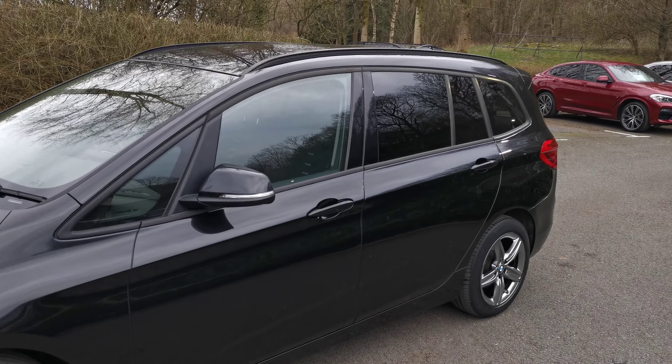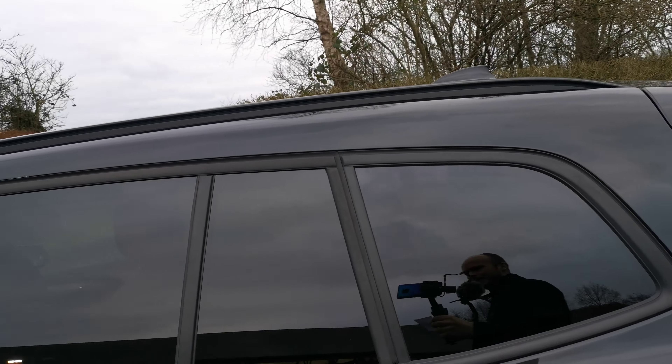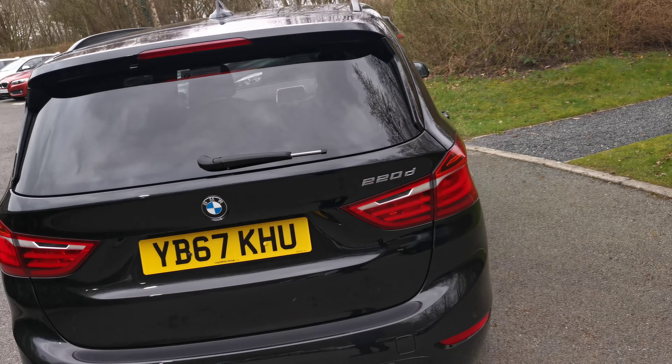We've got some protection glass on the rear which adds an element of privacy for the rear of the vehicle, but there is also a UV element which helps keep the cabin a bit cooler on hot days, and more importantly helps protect the rear passengers from harmful UV rays.